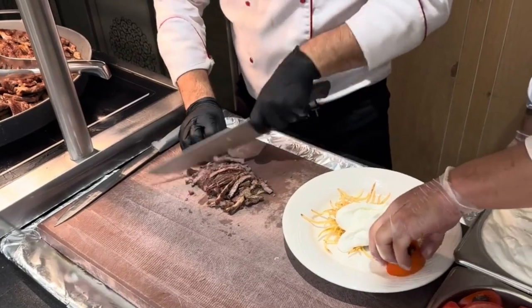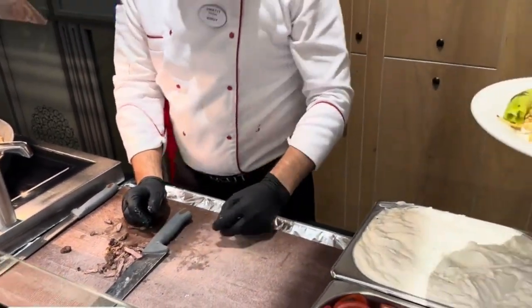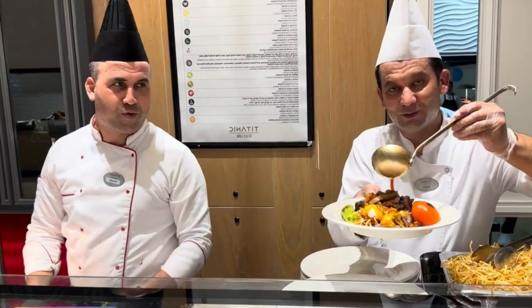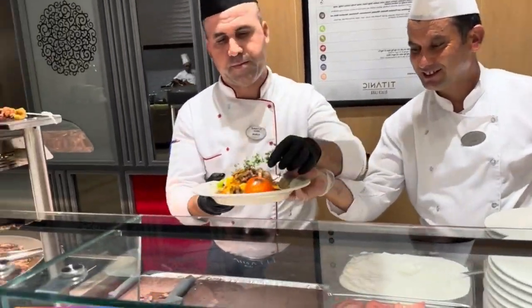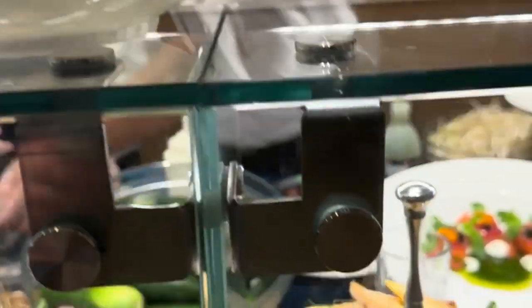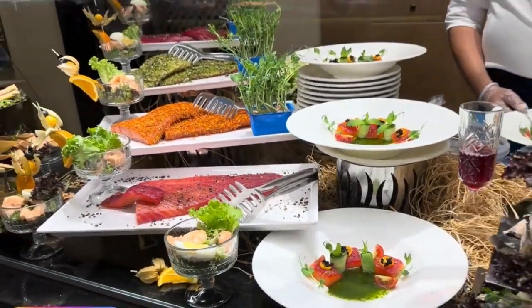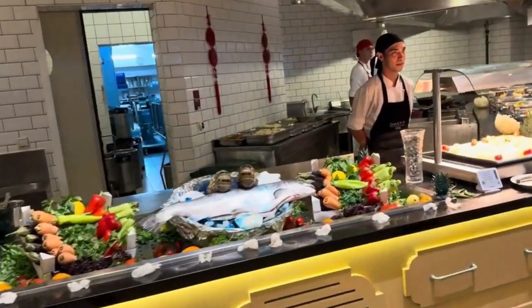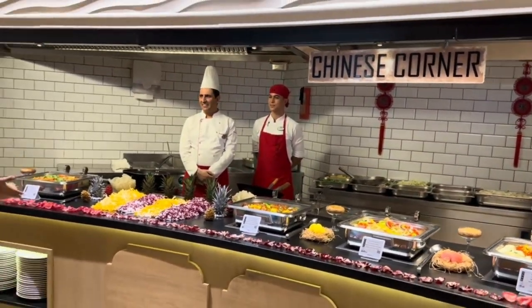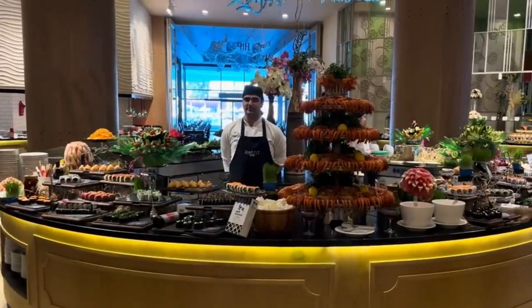Embark on a culinary journey through the flavors of the Far East at the Chinese and Asian buffet, a culinary haven within Park Fora Main Restaurant. From savory stir-fries and aromatic noodle dishes to delectable dim sum and tantalizing sushi rolls, each bite is a symphony of flavors that transports you to the vibrant streets of Asia. The skilled chefs infuse traditional recipes with contemporary flair, ensuring an immersive dining experience that captures the essence of these exotic cuisines.